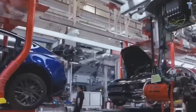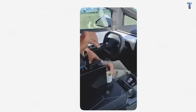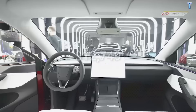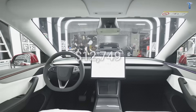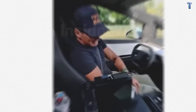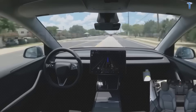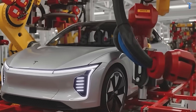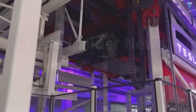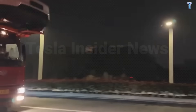Most folks think you need $40,000 to own a Tesla, which keeps millions of Americans locked out of electric vehicles. But what if Tesla's next car costs just $12,749 at the dealership? That's the leaked MSRP target from engineering documents for Tesla's affordable model, codenamed Redwood. When you factor in state incentives, fuel savings, and lower maintenance over seven years, your effective ownership cost drops even further—potentially under $10,000 in optimal scenarios.